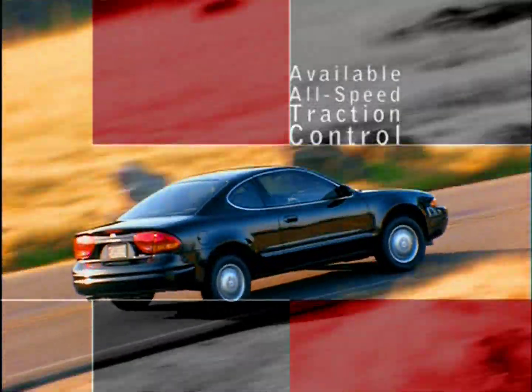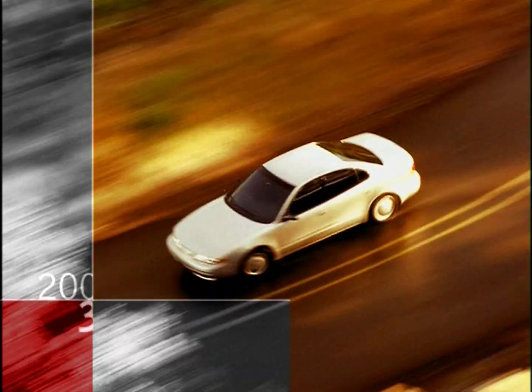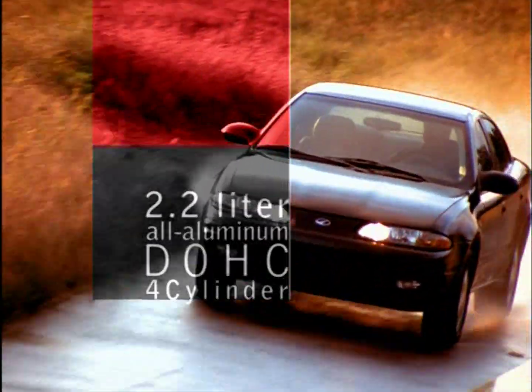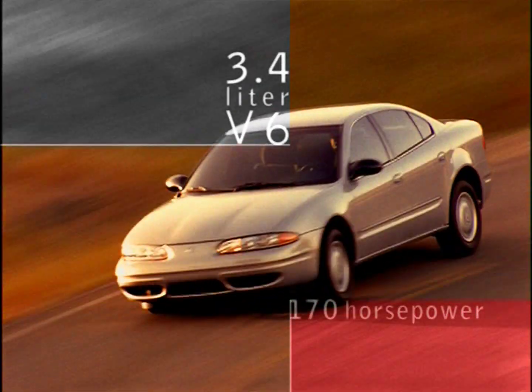Alero provides smooth, progressive power exactly when you want it. For 2003, Alero offers your choice of two responsive engines: the fun-to-drive four-cylinder or the 3.4-liter V6 with a full 170 horsepower.